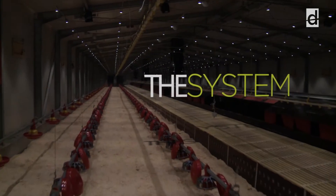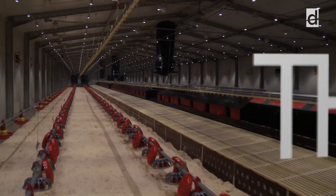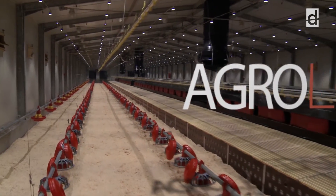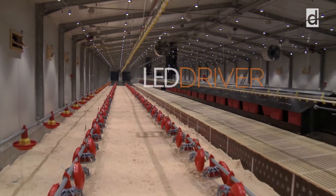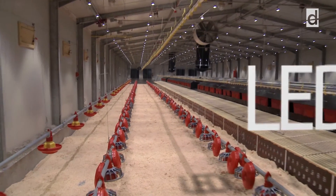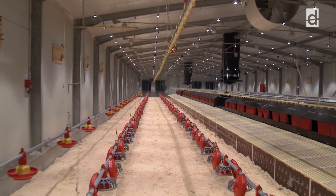The Agro High Power LED Lighting System is a complete system consisting of the following elements: Agro LED Spot, Agro Light Computer, and LED Driver. By the combination and integrated operation of these unique parts, any lighting program recommended by poultry breeders can be implemented perfectly.